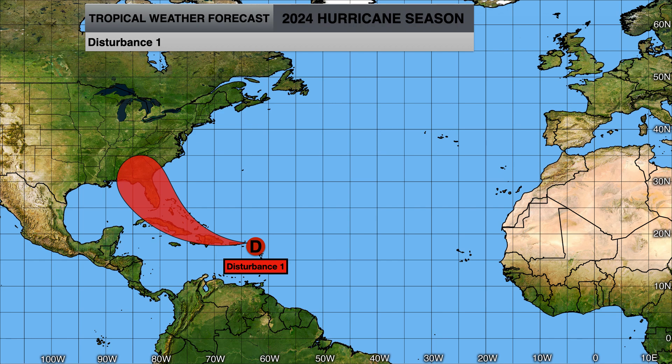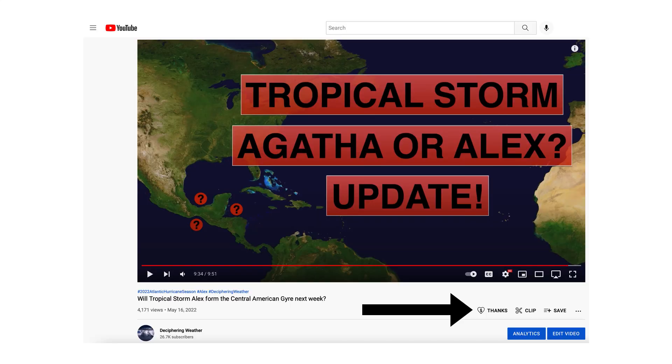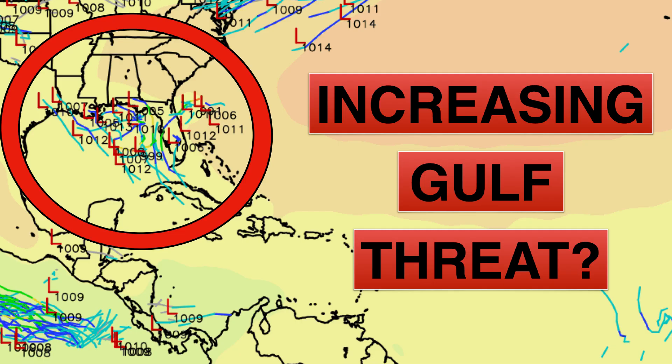Hopefully it's not a major threat, but we'll keep an eye on it just in case. As a reminder, Super Thanks is available on Deciphering Weather if you'd like to donate — go to the heart button where it says Thanks. Thank you for watching. If you liked it, hit the like button, leave a comment, and share this video with family and friends. If you're new and like detailed breakdowns, hit the subscribe button and notification bell. Thank you, and have a great day.